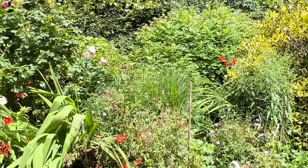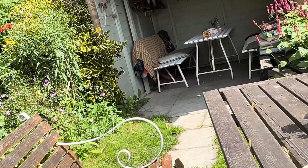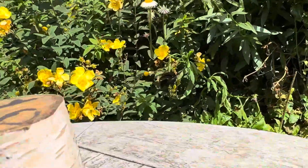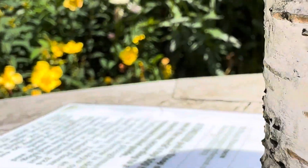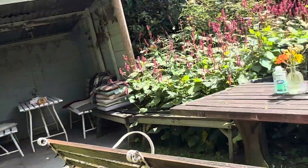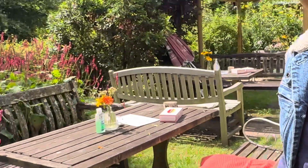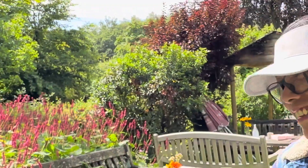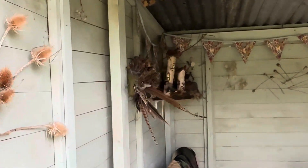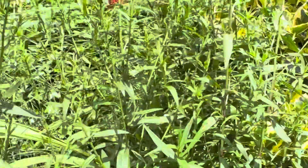Very nice. Really beautiful place. I'm loving it. Let's go to the fairy house. This is such a beautiful place.